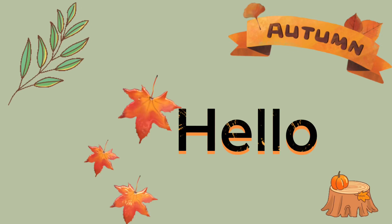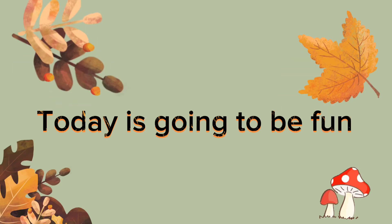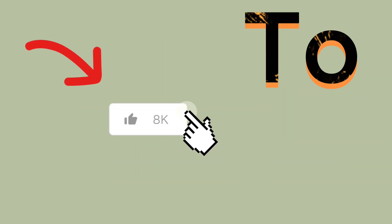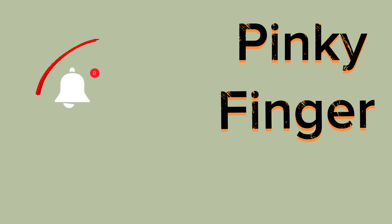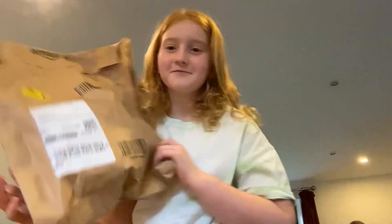Hello everybody, welcome back to my YouTube channel! I hope you're all having an amazing day. Today we are doing something very fun, but before we get started make sure to click that like button, hit that subscribe button, and put your finger on that bell so that you never miss another video on Lydia's YouTube channel.